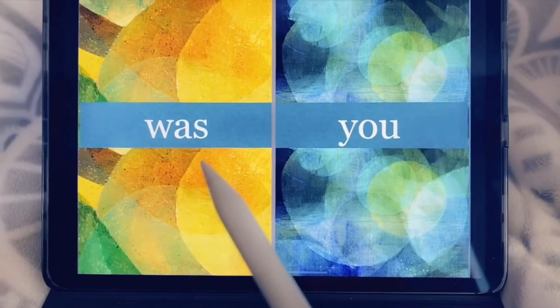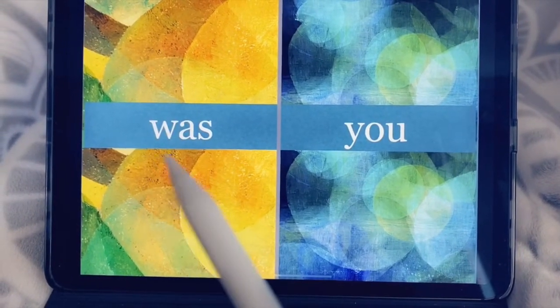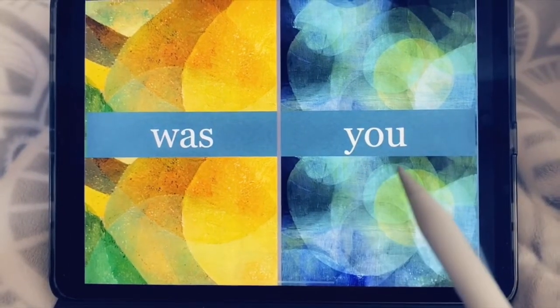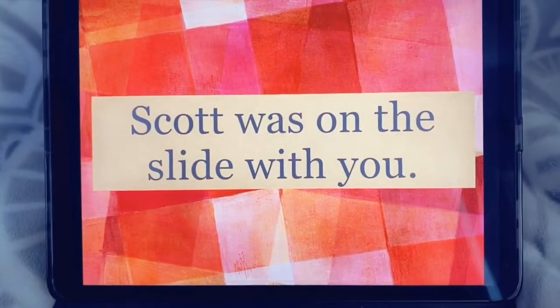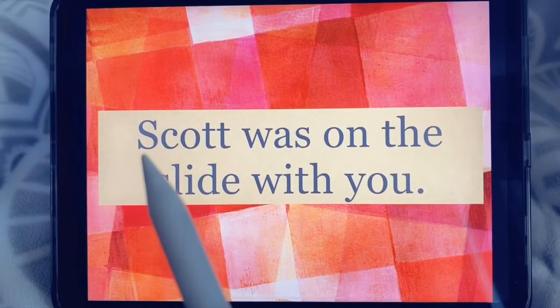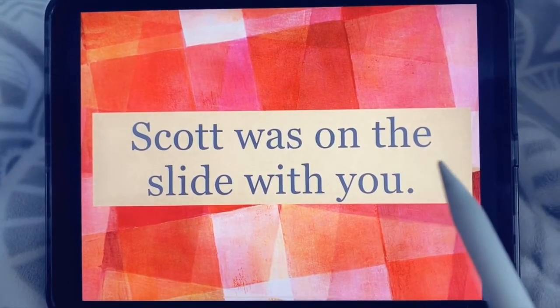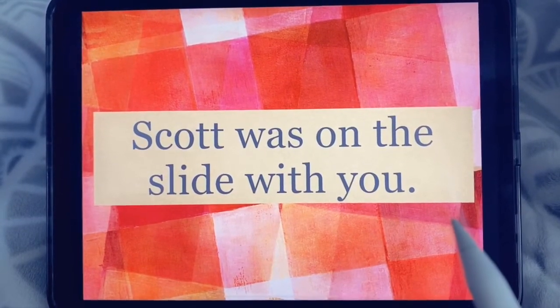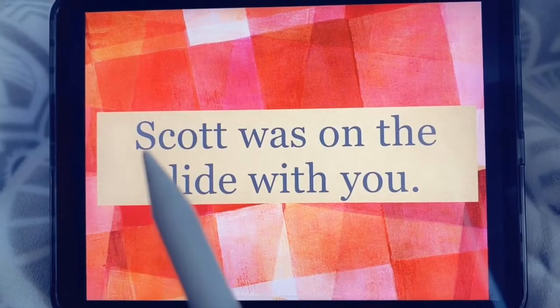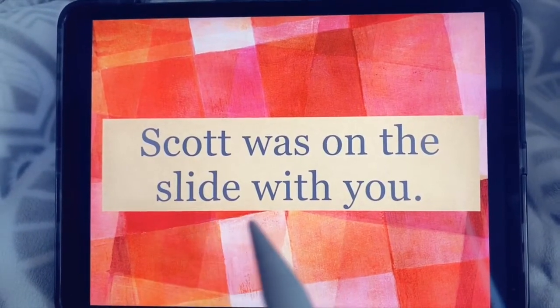Was. W-A-S spells was. You. Y-O-U spells you. Let's try this sentence. Scott was on the slide with you. Let's try that again. Scott was on the slide with you.